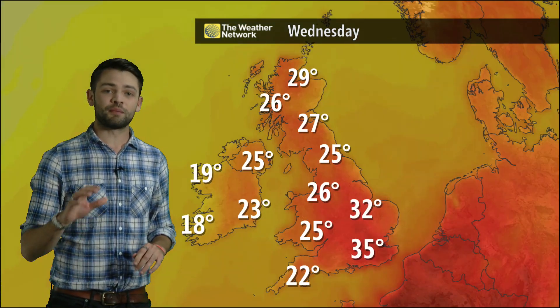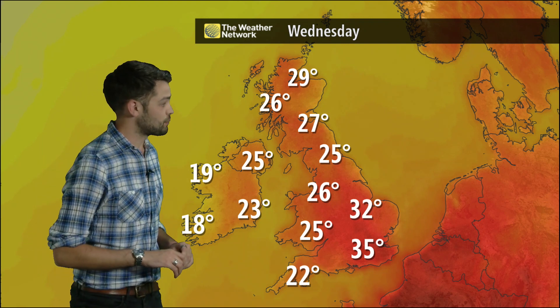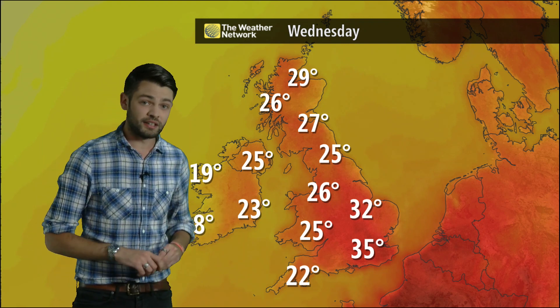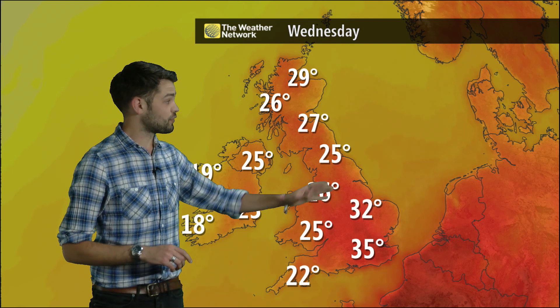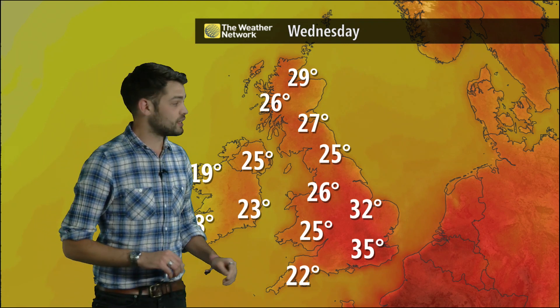With those high temperatures first thing on Wednesday, it's going to be a very hot day right across the country, with temperatures widely in the mid to high 20s Celsius, even as far north as northeast Scotland where we could get up to 29 or 30 degrees Celsius around the Moray Firth.